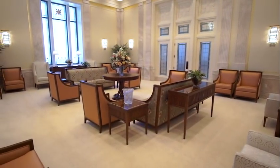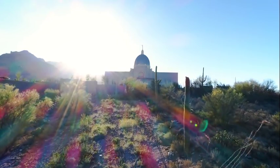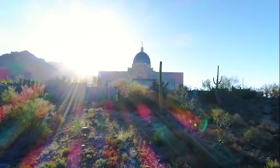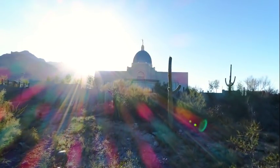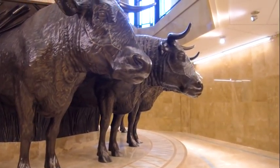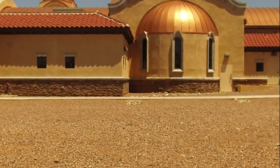Members of the church have anticipated this temple for years. One member's family came from Utah, arriving in the Tucson area in 1893, calling the temple the realization of many prayers and hopes. Another member recalls hearing the announcement: she was with her mom, who had to pull over because she and her brother were screaming so loud with excitement.